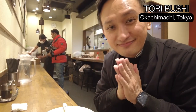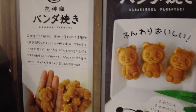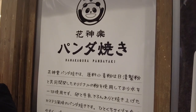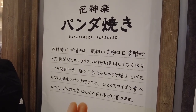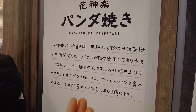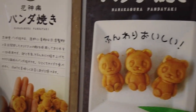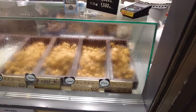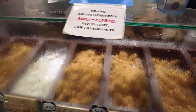Thank you very much, thank you so much for having me — halal ramen at Toribushi. My halal hunting in Tokyo continues. They have Panda Yaki here — they just use egg, flour, and milk, so it should be okay. But before I buy, let me check. Do you have alcohol in it? Yes, I do.